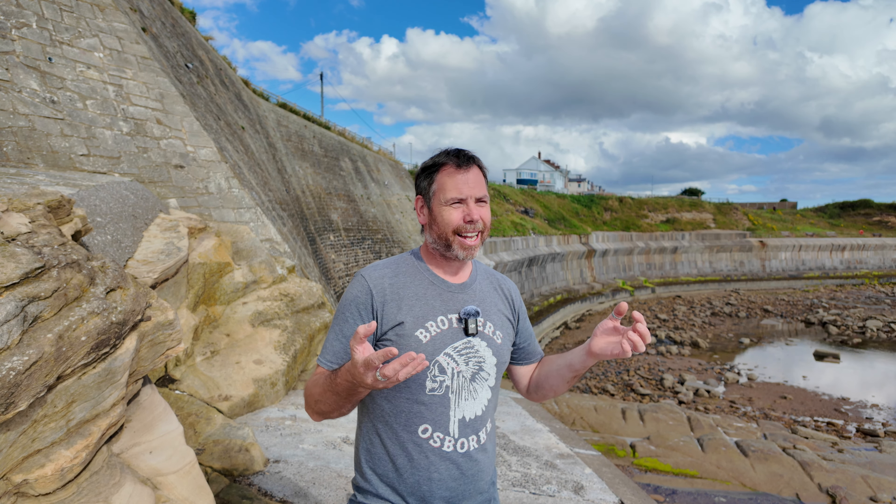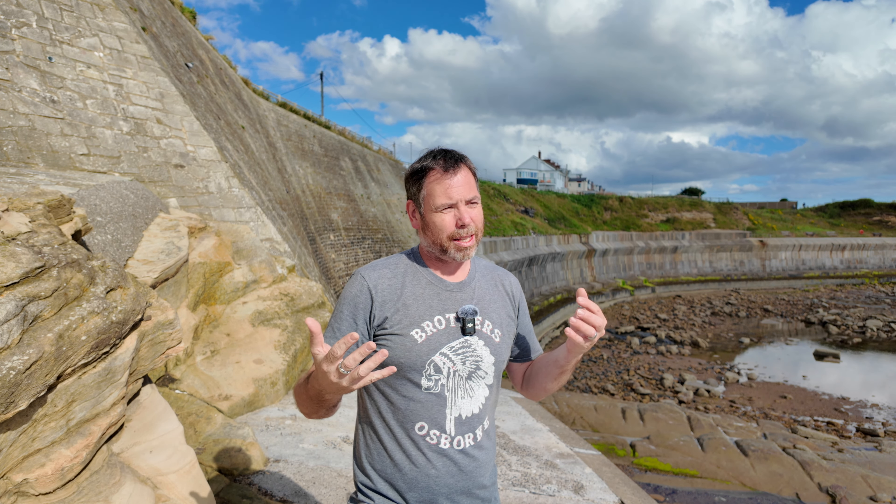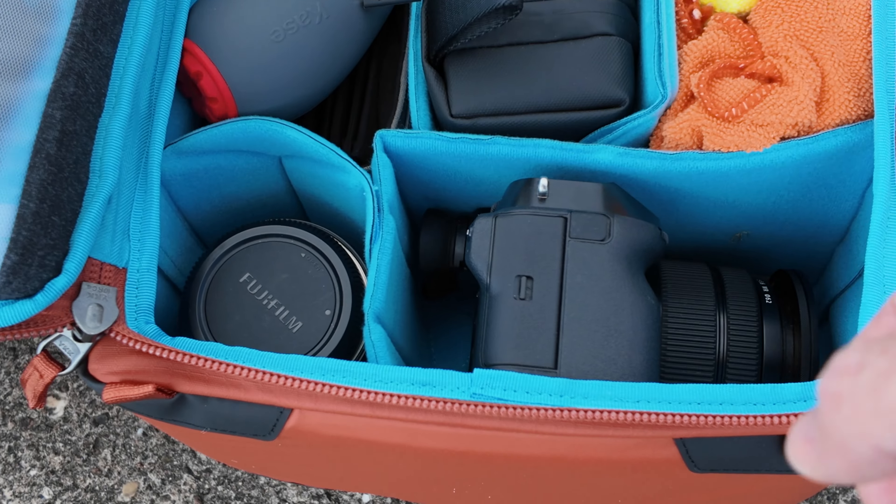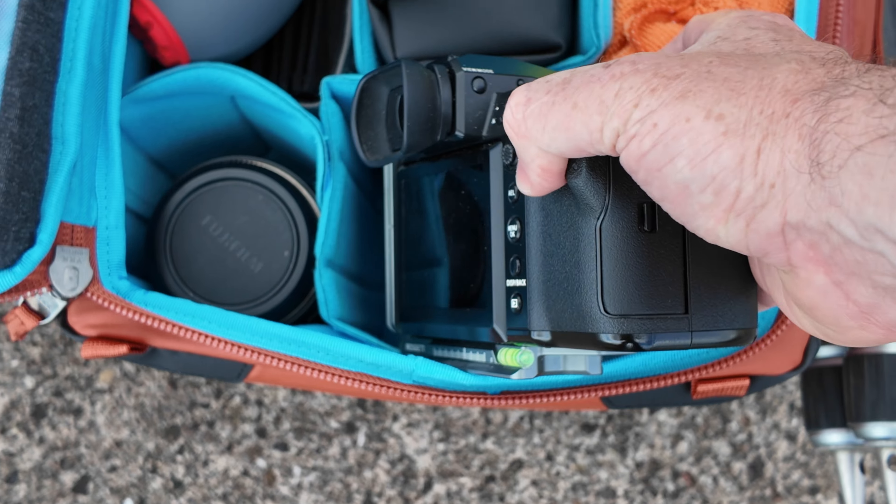The one problem we have today is it's really harsh light. It's now getting on for half past nine, ten o'clock in the morning, so the light has got a lot more harsh and that's something we have to deal with. The kinds of things we look at for dealing with harsh light are ways of using that to our advantage.